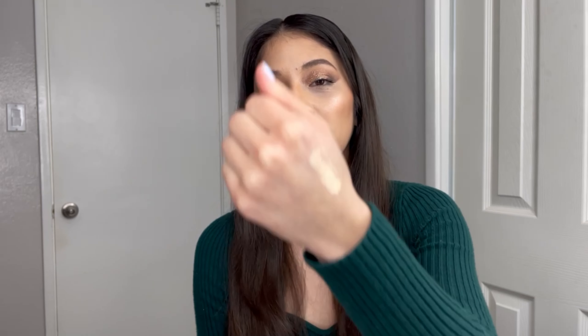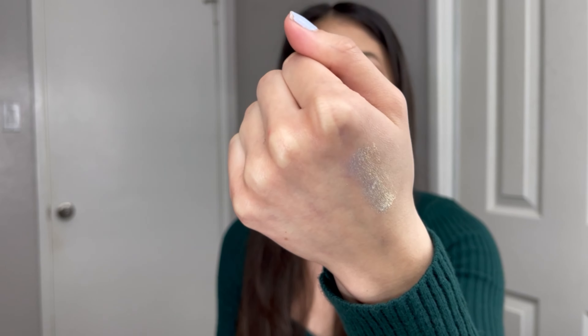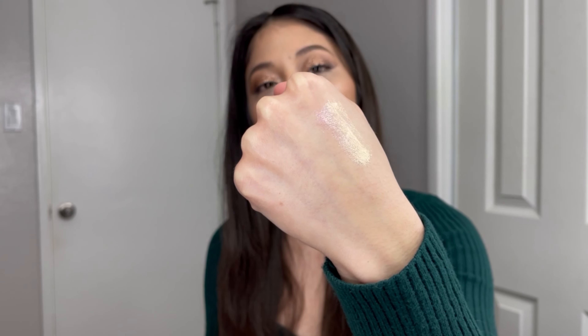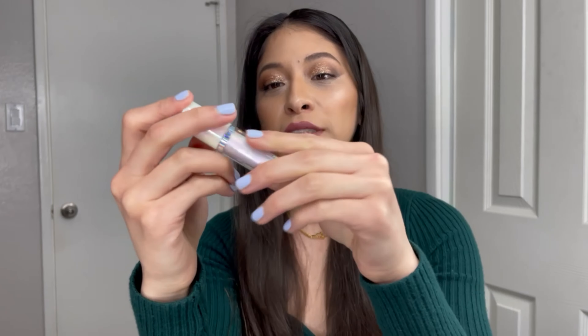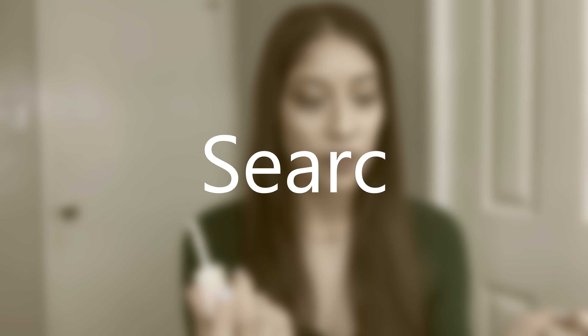The shade I'm swatching right now is Stardom — as you can see, it's a very true iridescent shade. This is what it looks like on the bottle. I actually really like the packaging; it's fairly sturdy and easy to hold. It has a doe-foot applicator, as you can see.